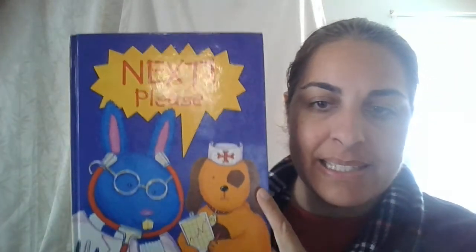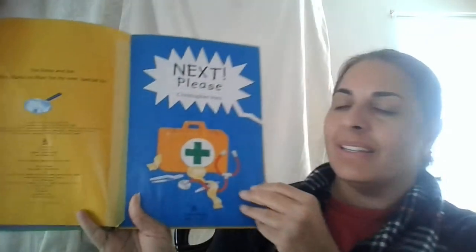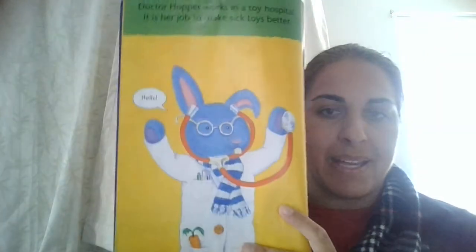Hi everybody. I got a story called Next Please. Can you tell what job they have? Let's see. Next please. Dr. Hopper works in a toy hospital. It's her job to make sick toys better.